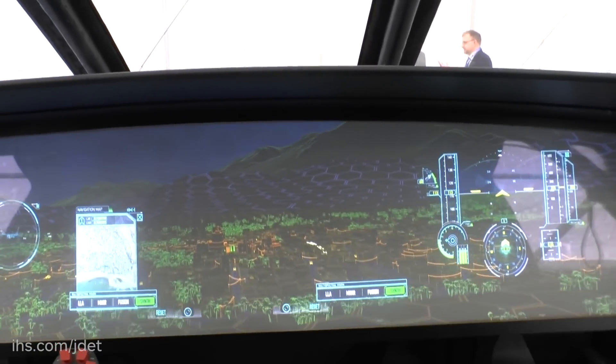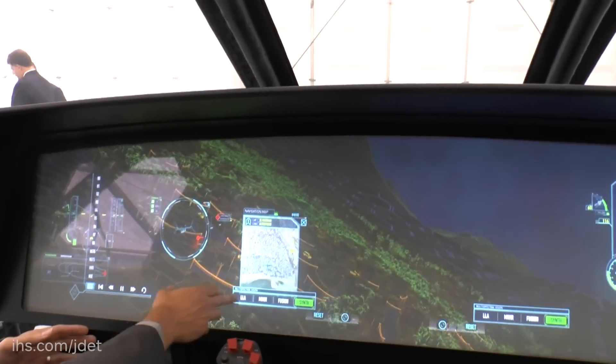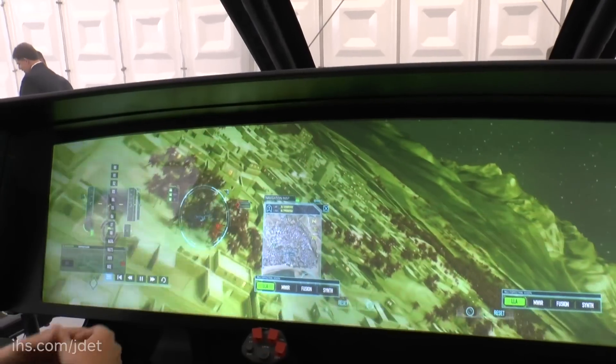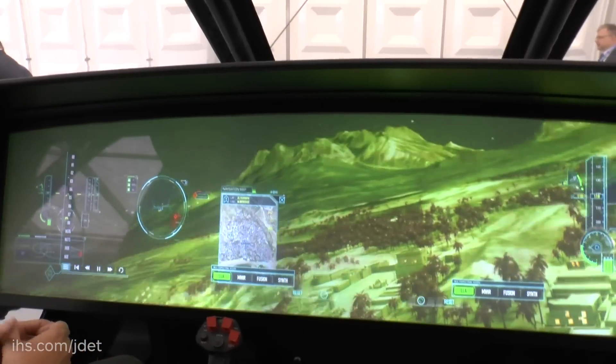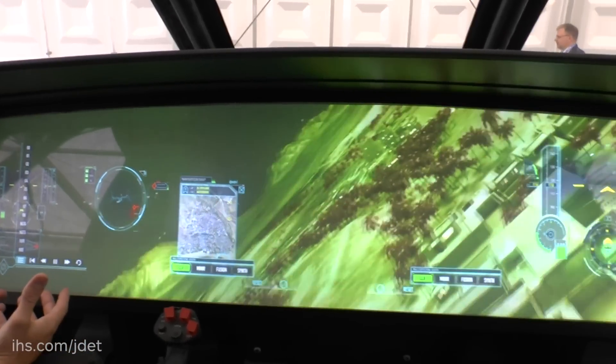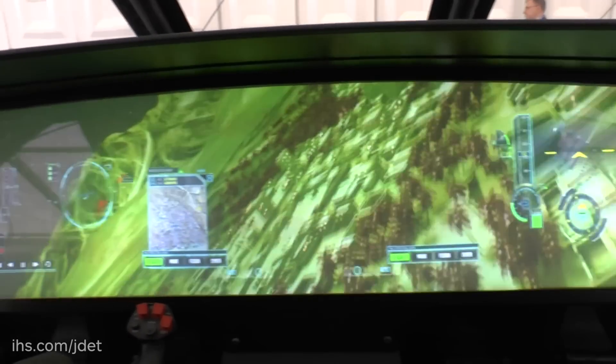And this cockpit would negate the use of NVGs? It could, absolutely. If you have the capability to see the world virtually through a window this big, it begins to open up the dialogue — do you need to fly with NVGs? That's something that the requirements will have to dictate, but it certainly opens the possibility that you don't need NVGs anymore in your helmets.